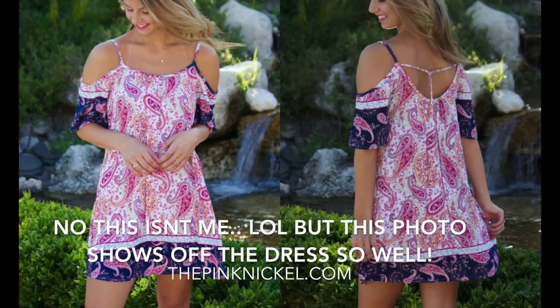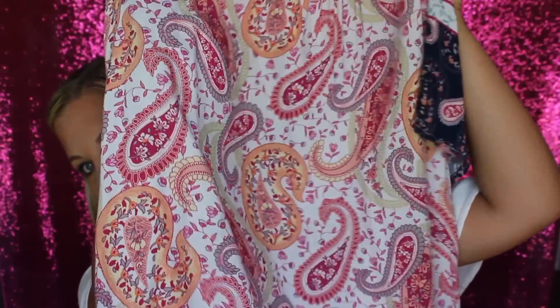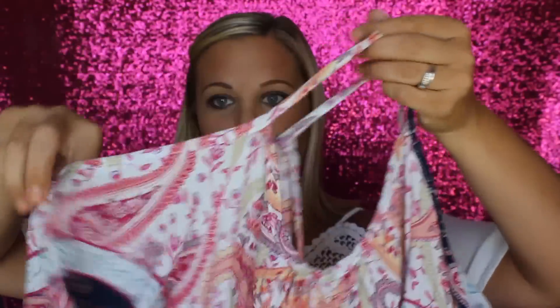Favorite summer dress? I just picked this one up recently and I'm absolutely in love with it. I'm going to insert a picture of me wearing it so you can see the full dress, but I'll show you it right here in the video. OMG, like the pattern, everything. I got it at this little store up in Jacksonville where I'm from, where my parents live — it's called the Pink Nickel. Do you see this pattern? It's so pretty. I promise I'm going to post a picture of me wearing it in the video.